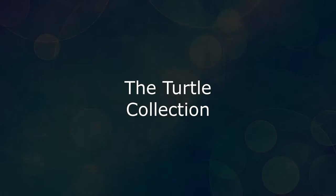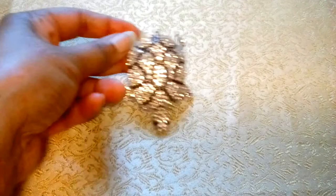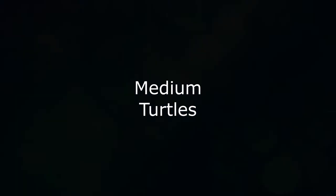First is the onyx and rhinestone turtle, the largest in the collection. It measures three and one-eighth inches and is stamped with the oval Chadira cartouche on the underside of its head. Next is a clear rhinestone turtle with the Chadira cartouche on its belly.